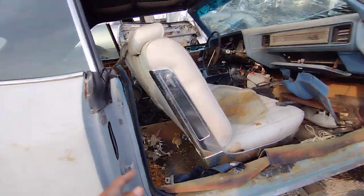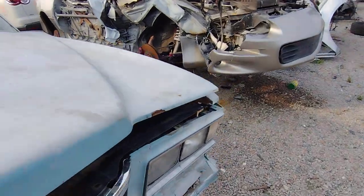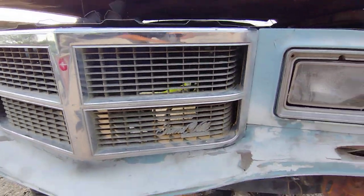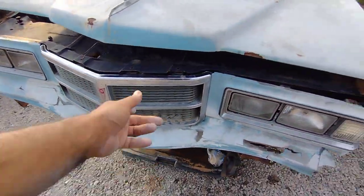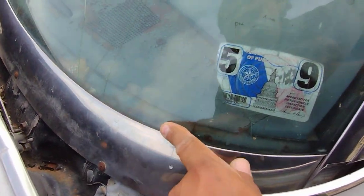The glass is good — both sides. I think all the glass is good except for the front. The grille doesn't look too bad. I don't know if we're gonna be able to see that.